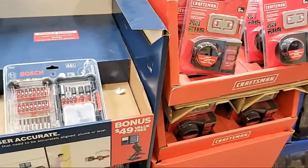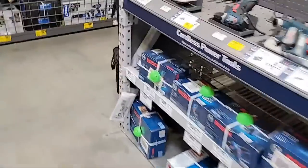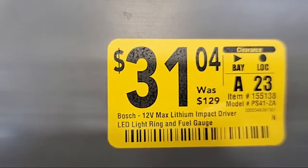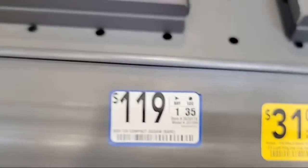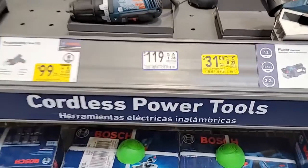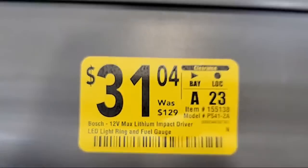I see something on Bosch — holy cow! So this is their little 12-volt impact driver. I don't even see a floor model here. If you can find one in stock, that one is $31. Item number: 155138.